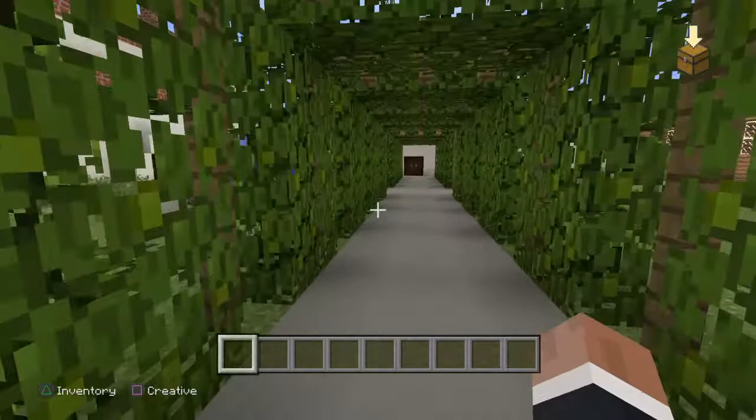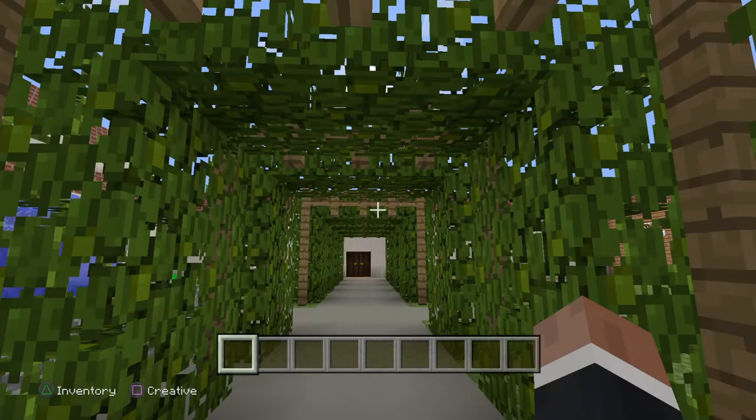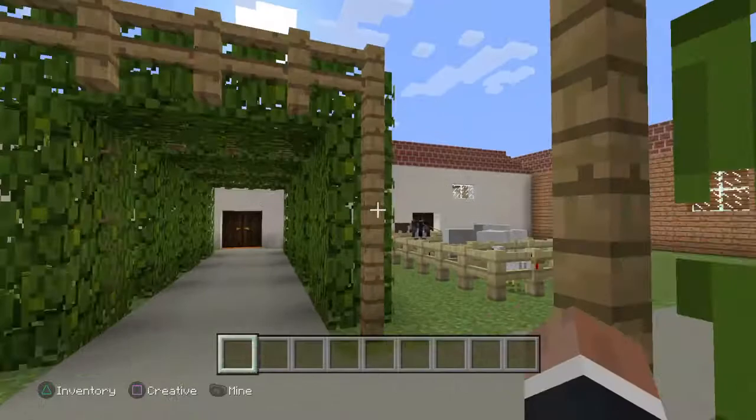Now we are heading into the grapevines area. This mission is most famous for its olive oil making and its wine.